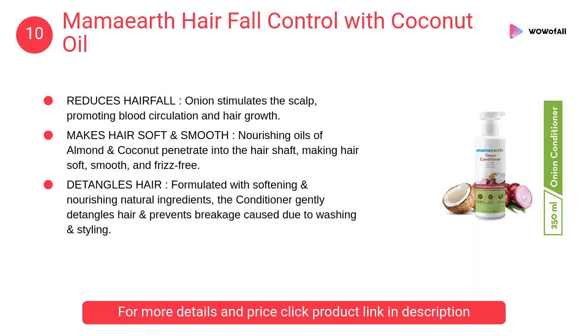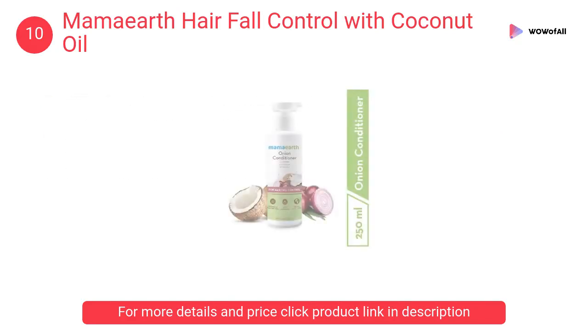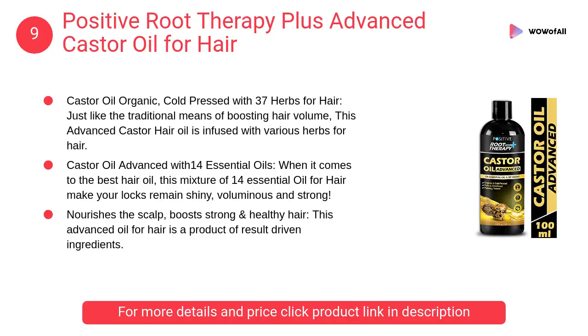In this video we will show the best hair fall control hair oils available to buy. At number 10, Mom Earth hair fall control with coconut oil. It is formulated with softening and nourishing natural ingredients. The conditioner gently detangles hair and prevents breakage caused due to washing and styling.